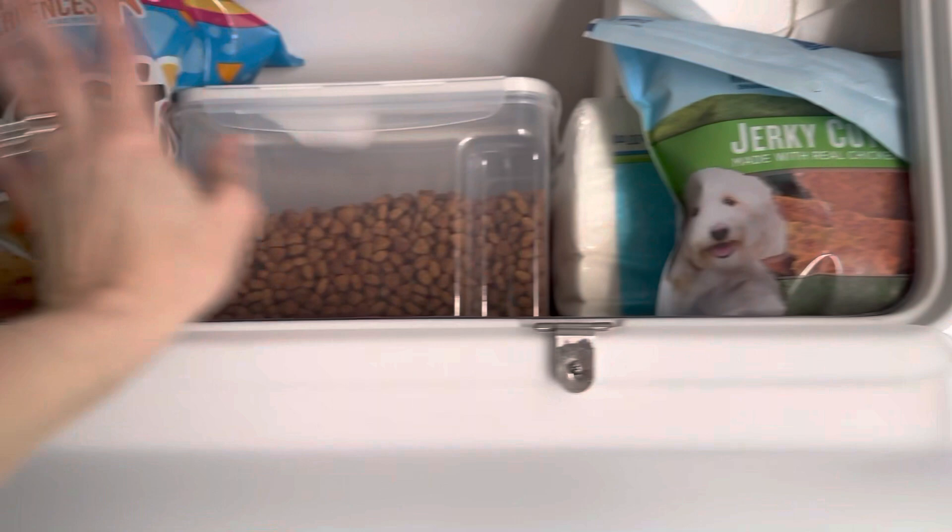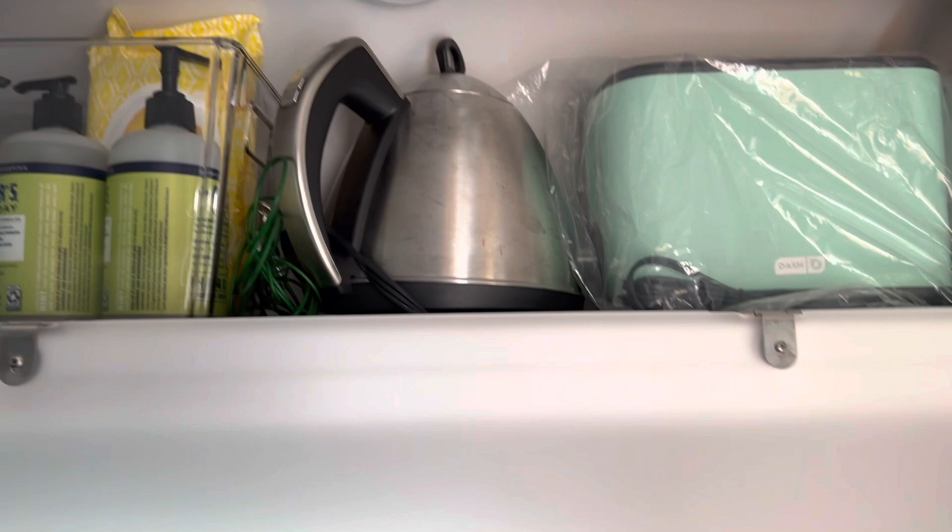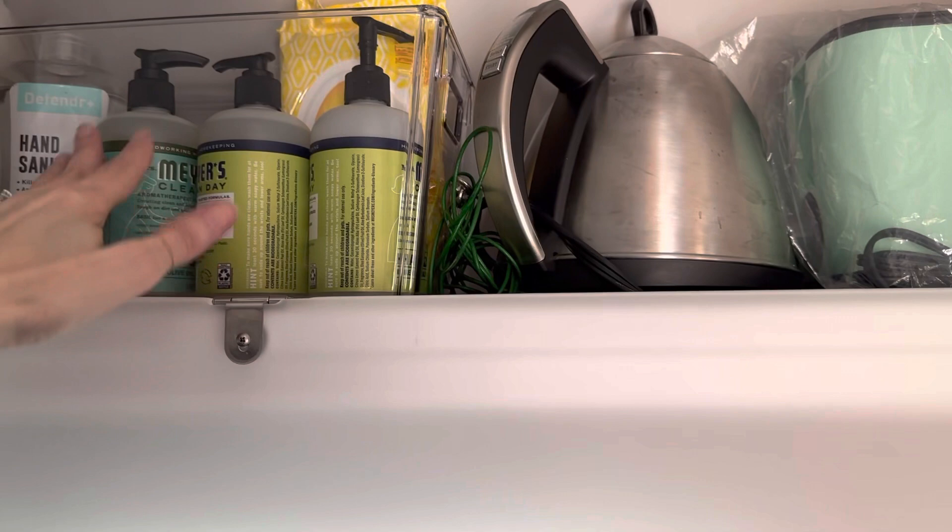Coming over on this side, I keep my dog food and treats, a couple bags of Tostitos, and napkins. And then this one is just our appliances — a toaster, a hot water heater for coffee or tea, and soap, sanitizer, things like that.